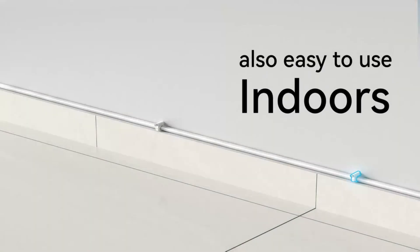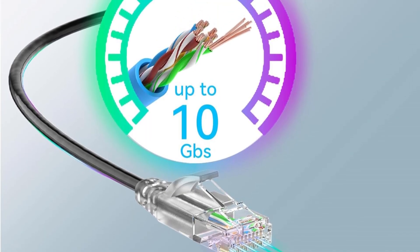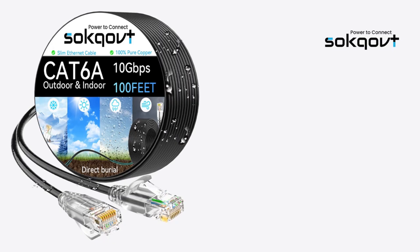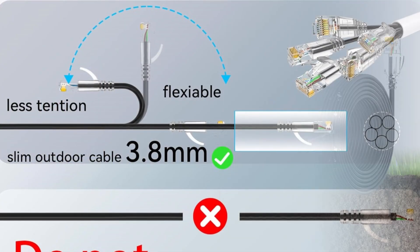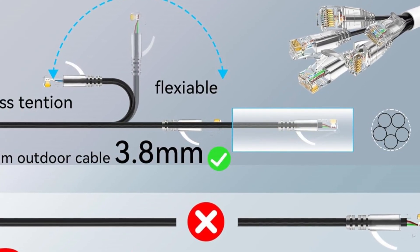Its ultra-slim jacket allows smoother routing through conduits and tight spaces compared to thicker cables. Beyond resilience, this Cat 6 cable is a reliable solution for high-speed wired gaming, streaming, and transferring large files where wireless falls short. Offering long-term stability, weather resistance, and versatility, it's a dependable choice for demanding network environments.